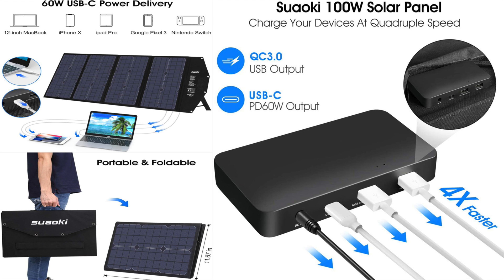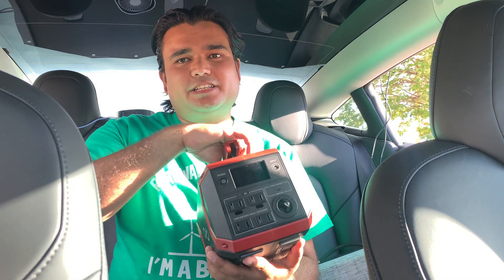These panels come with two USB ports, one USB-C and one DC output. The USB-C can charge up to 60 watts, which means it can charge some laptops, including the MacBook Pro. So we went over the specs for the solar panel and we will talk about the power station in a little bit.